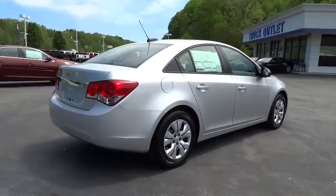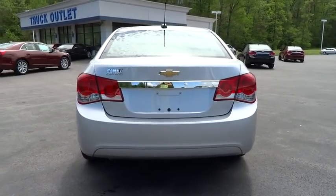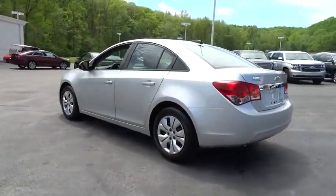Stability control, traction control, anti-lock braking system, steering wheel audio controls, air conditioning, power steering, adjustable steering wheel, driver airbag.